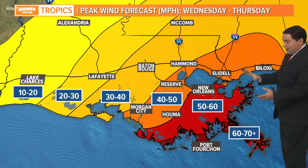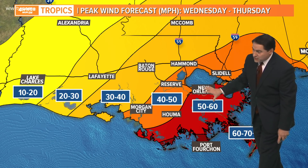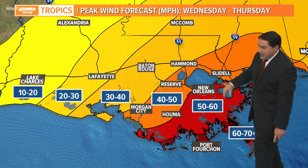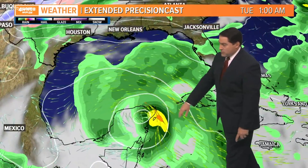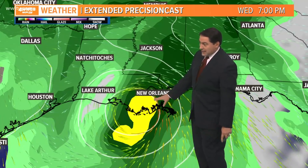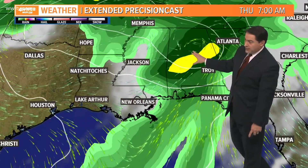As for winds, hurricane force winds are possible along the coastline — potentially 50 to 60 miles per hour. From the city eastward and westward, maybe 40 to 50 miles per hour, with winds dying down farther east or west across the state. Looking at the precision cast model with landfall Wednesday night, rain starts moving in Tuesday, continuing through overnight into Wednesday morning, with heavy rain throughout the day Wednesday ahead of landfall Wednesday evening. The storm passes right over us before quickly moving to Alabama by Thursday, then racing farther to the east.